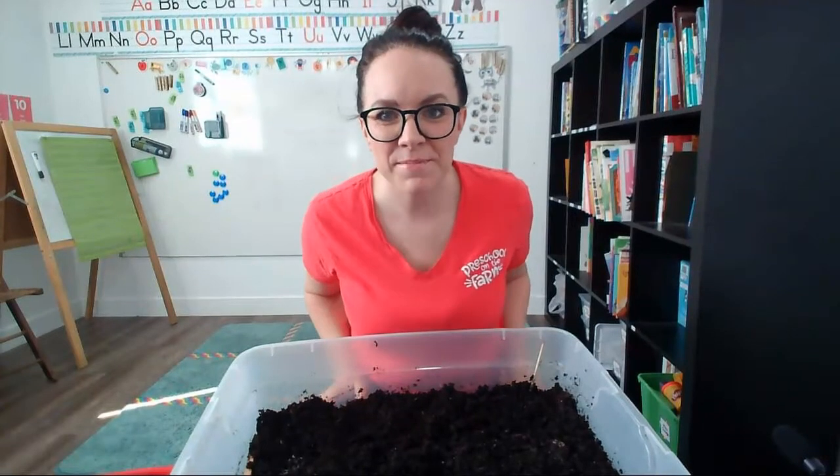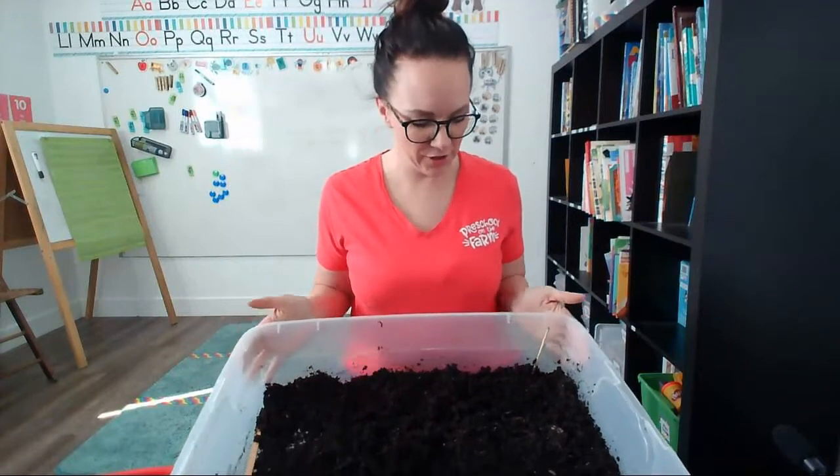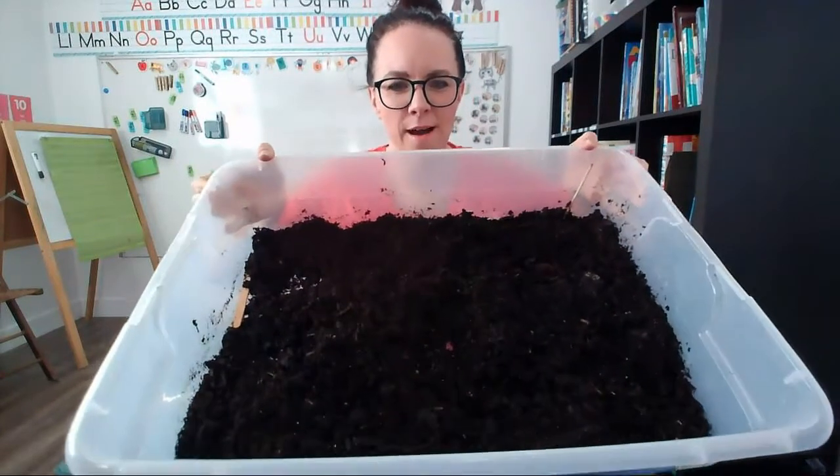Hi friends! I've got something really cool to show you today, kind of like show and tell. I wanted to show you this big box. What do you think is inside my big box?